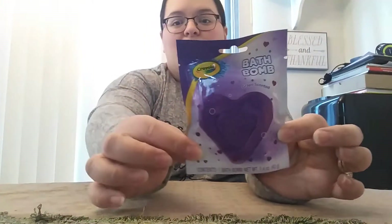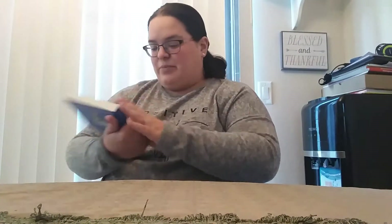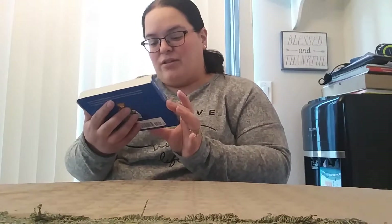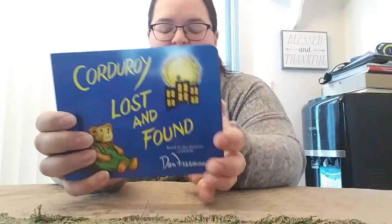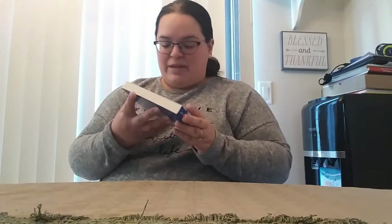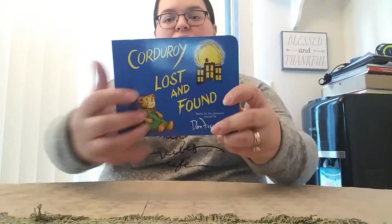And we have a grape scented one which is purple. There is a book in here — oh, it's Corduroy! Corduroy Lost and Found, and it's a board book. The kiddos love books, especially my girls. I love Corduroy myself growing up — such a cute little bear. Cute little board book here.